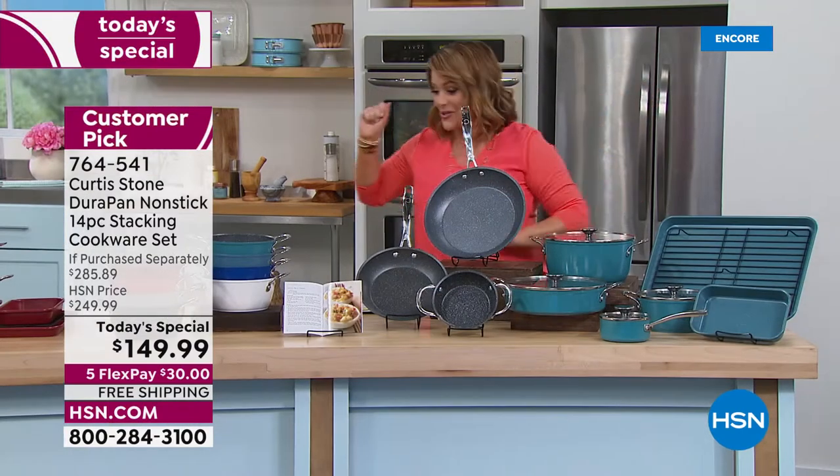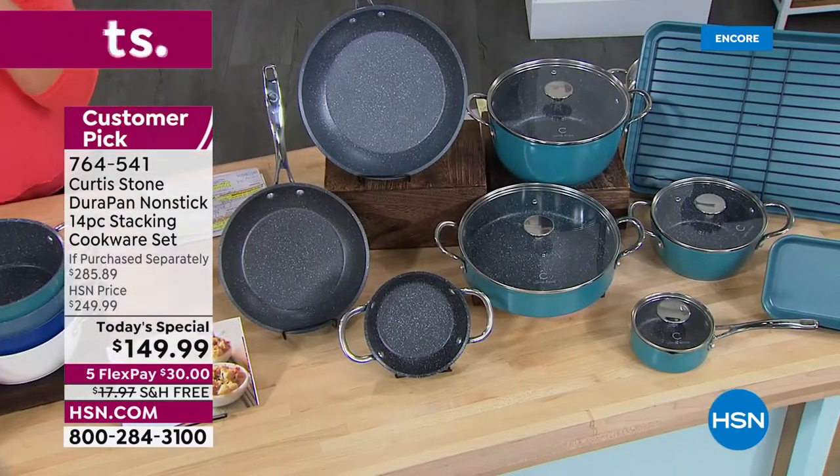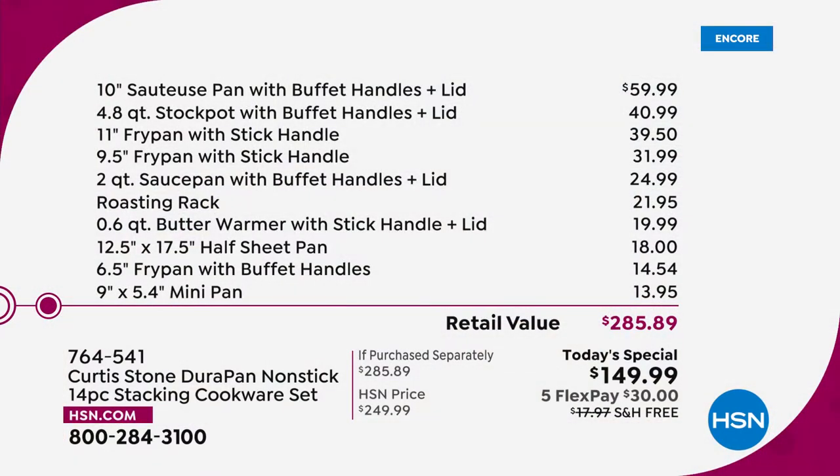Item number 764-541. The 10-inch sauteuse is $59.99, the stock pot is another $40, and the 11-inch fry pan is $39.50 — that's $140. That means you get all the other nine pieces for nine dollars and change. It is a one-day-only value.